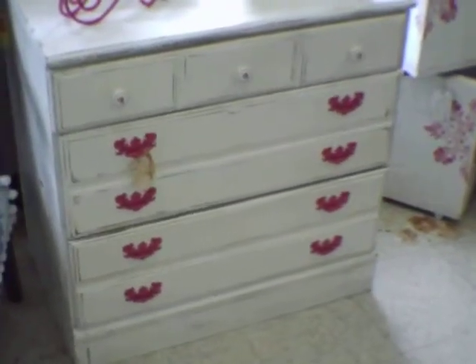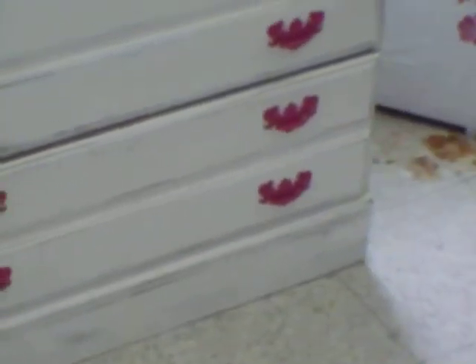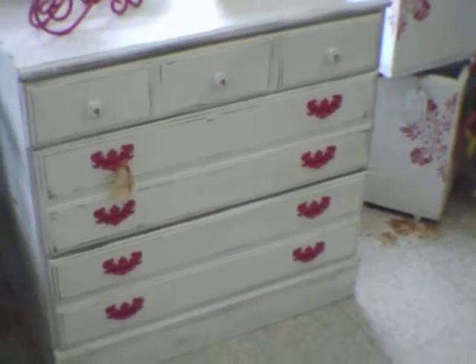This little dresser is perfect for a baby's room, or little girl's, or teen's room. It's perfect for small spaces. It's been painted white and hand-distressed. It has three porcelain knobs on the top drawer, and then it has hot pink knobs on the bottom two drawers.